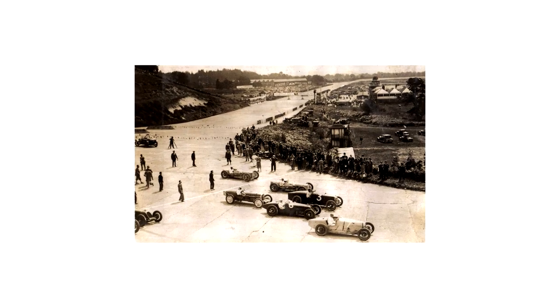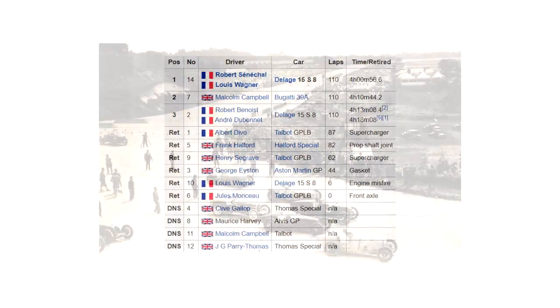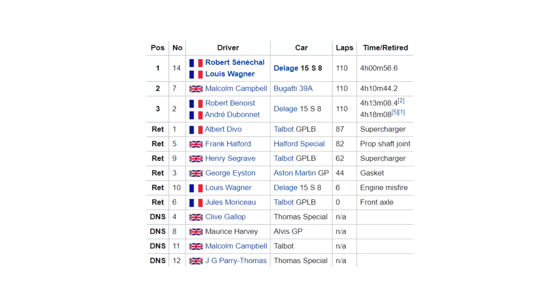Brooklands hosted the inaugural British Grand Prix in 1926. Both Robert Seneschal and Louise Wagner were classified as winning due to the car-sharing rules they had in those days, which I won't delve into now, but it was really silly. Amazingly, the top three podium finishers were the only finishers of the race — obviously cars back then were a little less reliable. It also hosted the second British Grand Prix in 1927 before it was replaced.